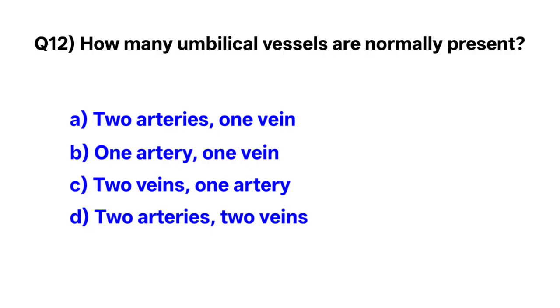Question number 12. How many umbilical vessels are normally present? Correct option is A: two arteries and one vein.